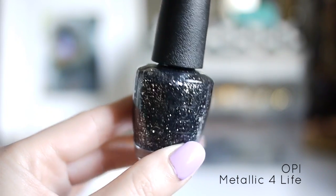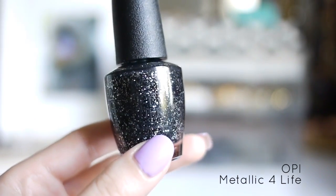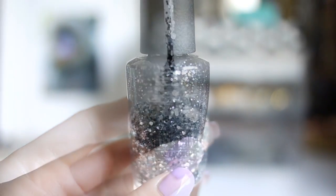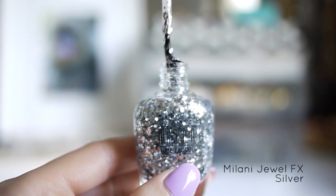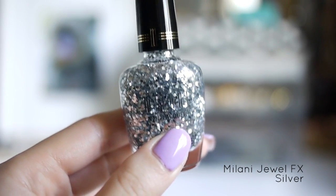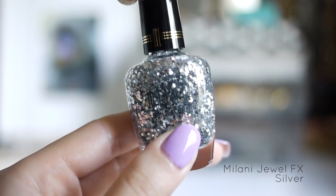This first one is the OPI Metallic for Life. I think this was from one of the Nicki Minaj collections, and I think it's really pretty for going out. The next one I really like is the Milani Jewel FX in silver, and I used this one on my ring finger for the Tiffany inspired nail look, which was my first YouTube video.